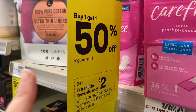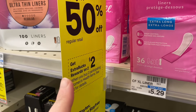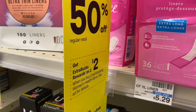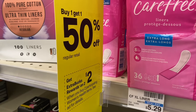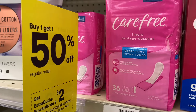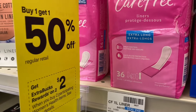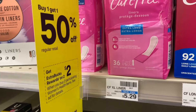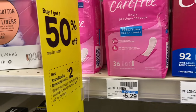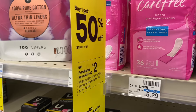The first deal is going to be on the Carefree liners. They are buy one get one 50% off, and if you buy two you'll get a two dollar ExtraBuck back. There are no digital coupons, and these are the cheapest ones at my store. Grabbing two of them will be $7.93, and we'll get that $2 ExtraBuck back, making them just $5.93.